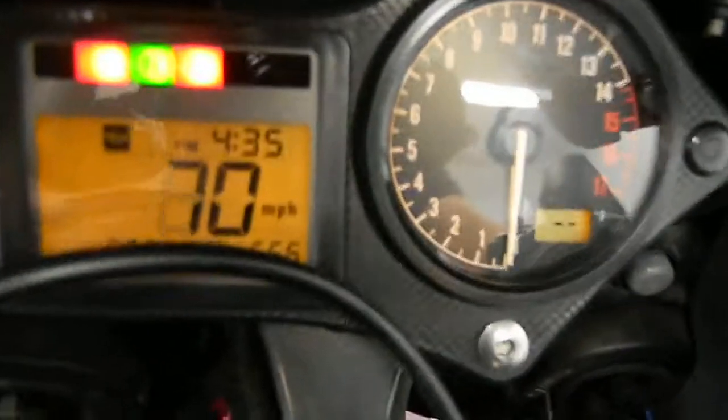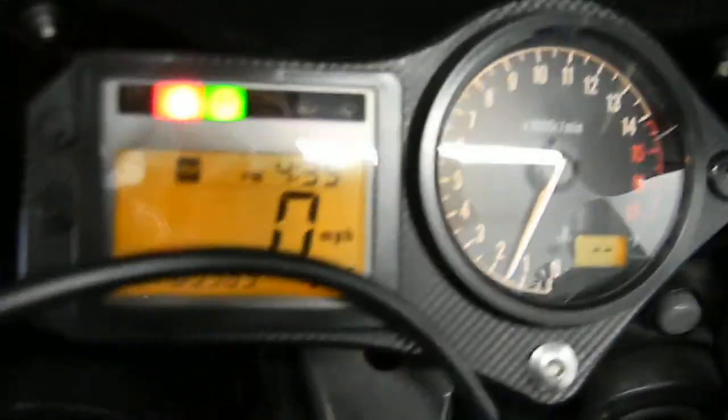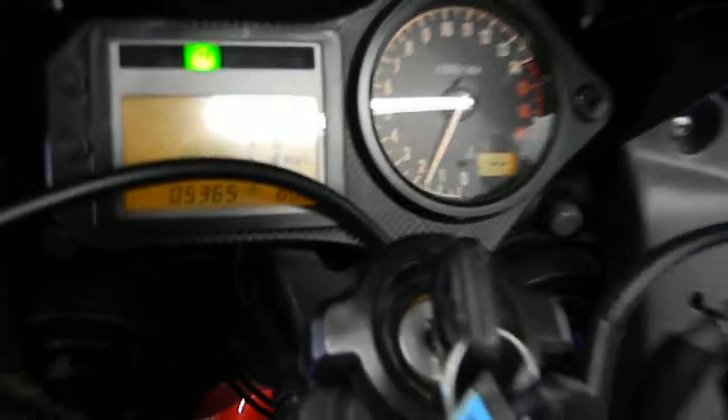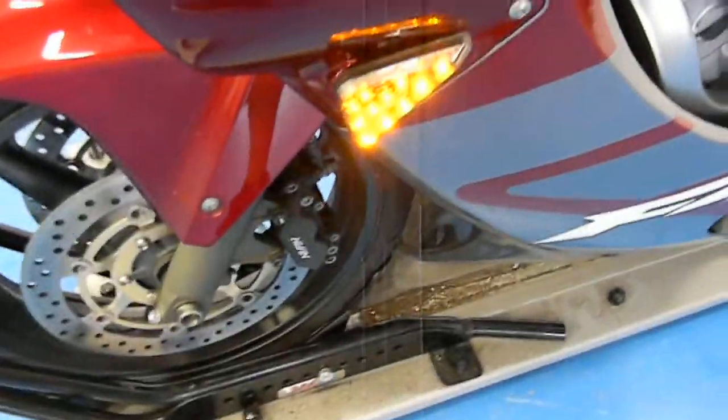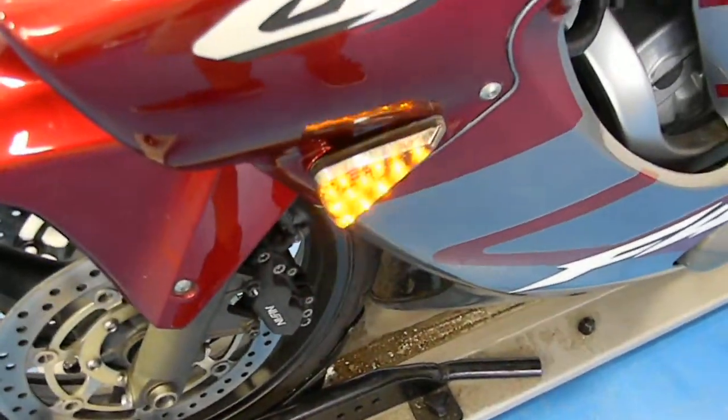It's fired up here — 5,365 miles for now. See what these turn signals look like? Look at all those LEDs — that's a lot of LEDs. Let's get the other side going on here. Check that out.